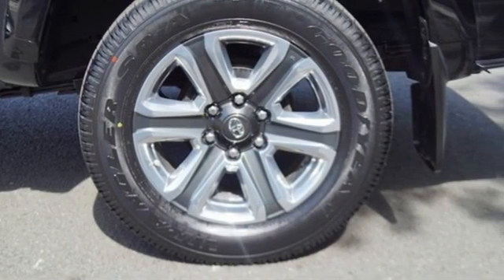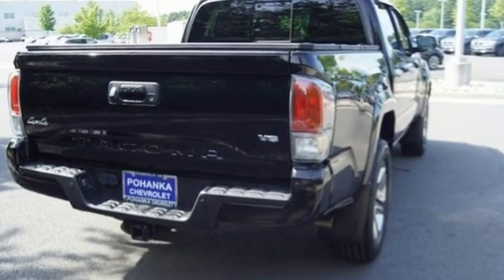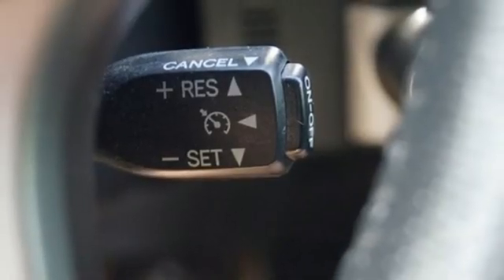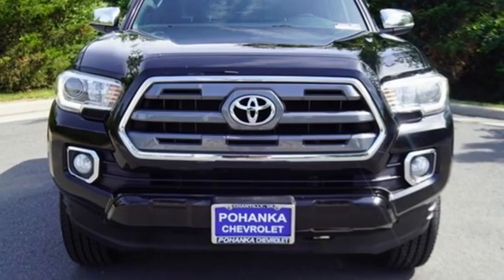Many are driven, few are chosen. The Tacoma was named most dependable midsize pickup in the J.D. Power & Associates 2011 Vehicle Dependability Study, and IntelliChoice called it a 2011 best overall value in the compact pickup segment. Toyota — steered by ingenuity, driven by passion.